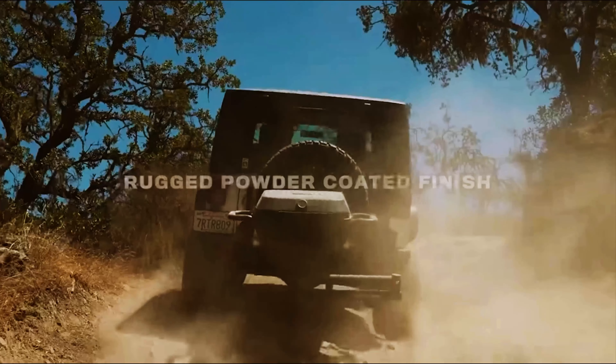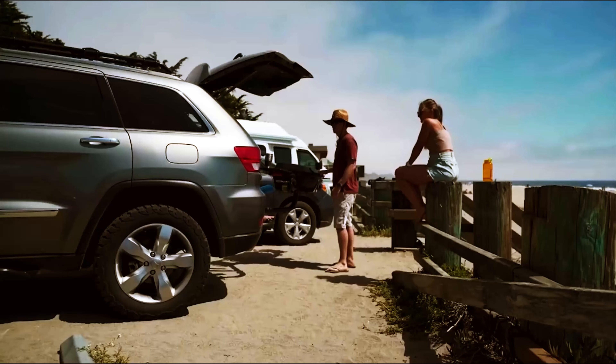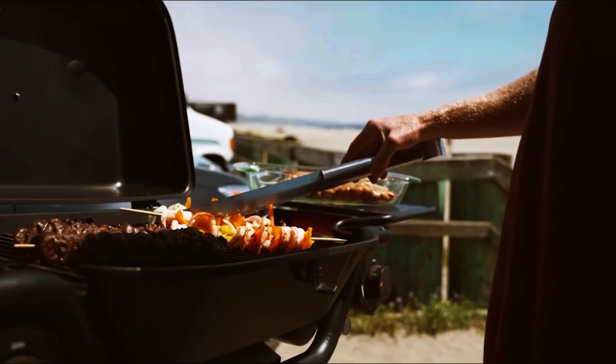Prices start at $550. So there you have it — the Hitch Fire Forge 15 review.